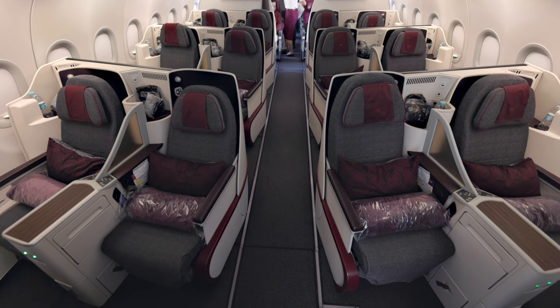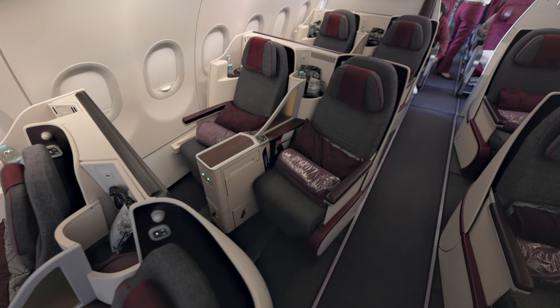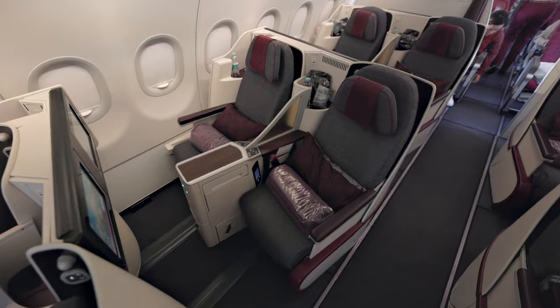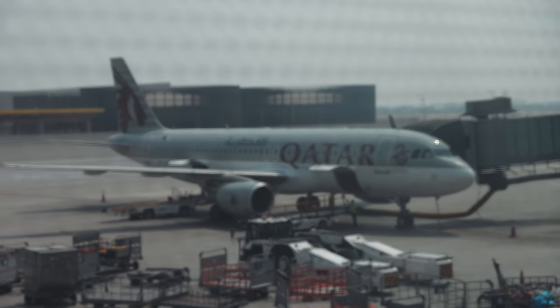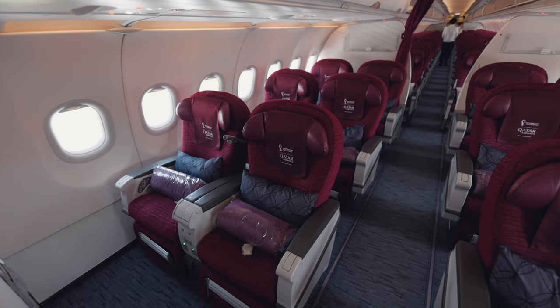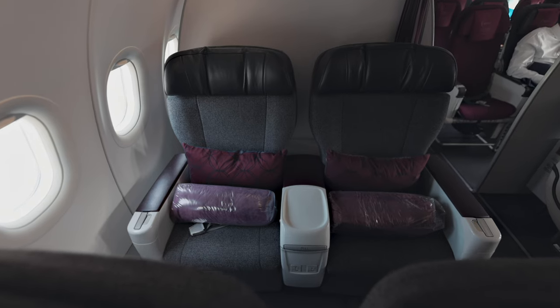In the front, there are 12 Collins Super Diamond seats in a 2-2 configuration, spanning over three rows. Therefore, six passengers have the privilege of direct aisle access. If an A320 is scheduled on your route, you will definitely be happy to find this version over the other two configurations in Qatar Airways' fleet, as those merely offer recliners instead of fully flat business class seats.